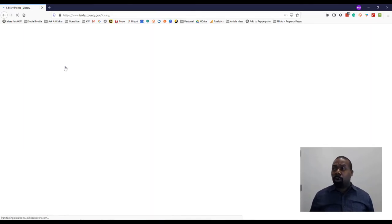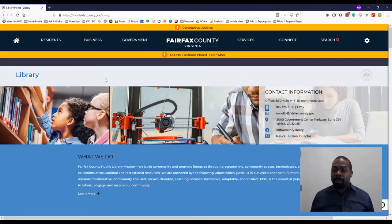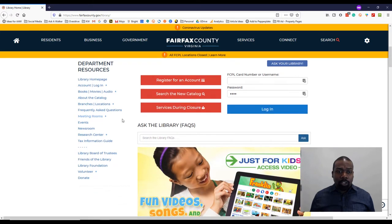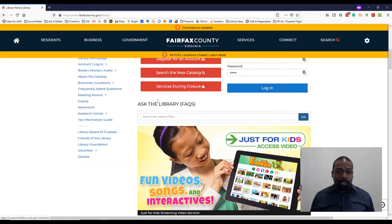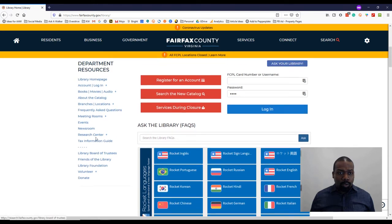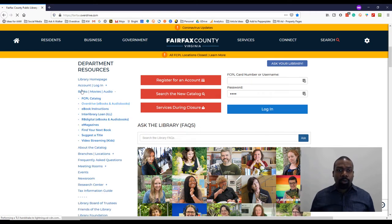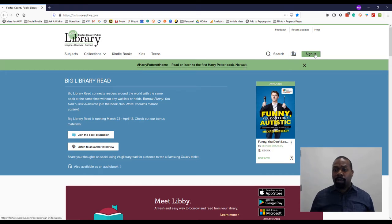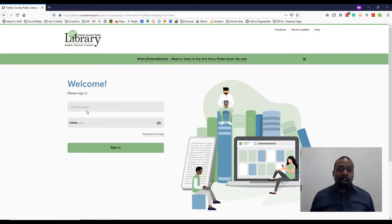So on the Fairfax County Library — this video is for individuals who already have accounts. At the time of this video being recorded, we're going through the coronavirus, so a lot of people are inside their properties. It looks like you can register for an account online now. But I want to show you where, once you have your account and you log into the information — this is all stuff that you have to do on your computer first.